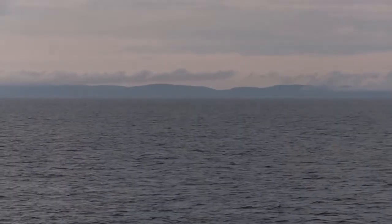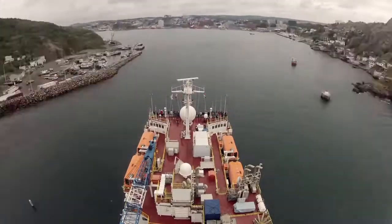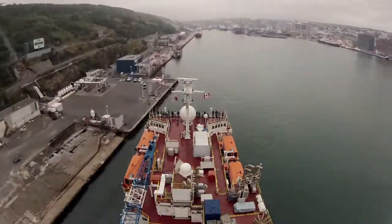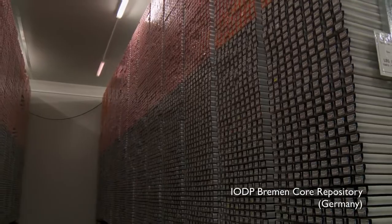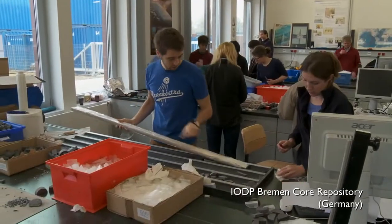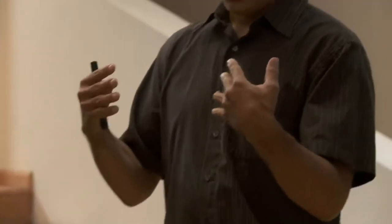And then, after two months at sea, the expedition is over. But the science continues, just in different settings and often with new collaborators. The scientists go back to their institutions to continue their research in even greater detail. They need to share their findings with other scientists around the world who will be critical and perhaps question their ideas.